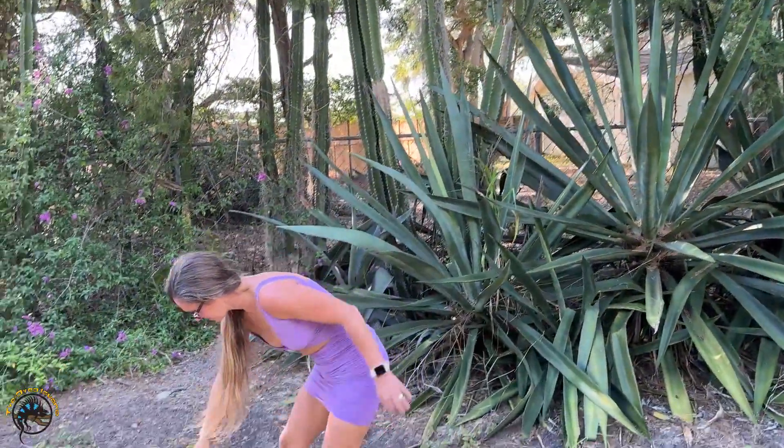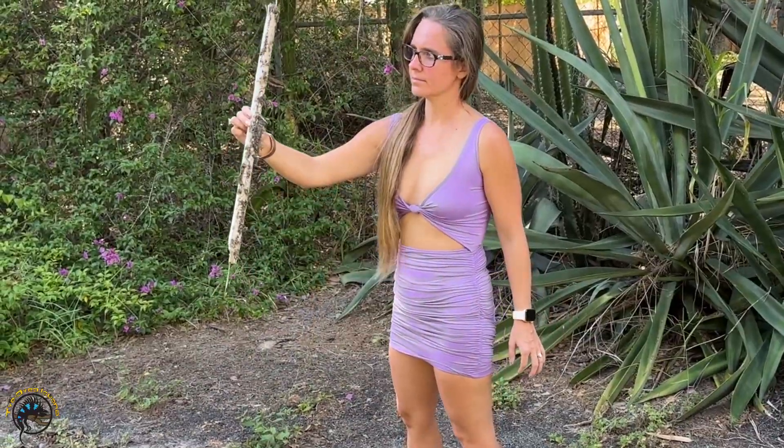And look, I found some bamboo. We have lucky bamboo in the shop — not this bamboo, but lucky bamboo.